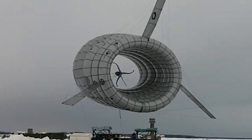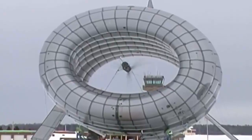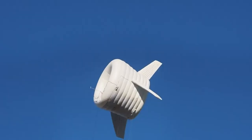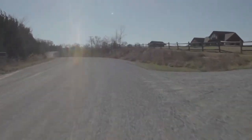Its helium inflatable shell channels wind through a lightweight wind turbine, generating more than twice the energy of a tower-mounted turbine. The first model will provide enough quick, affordable electricity for a small rural community or about a dozen American homes.